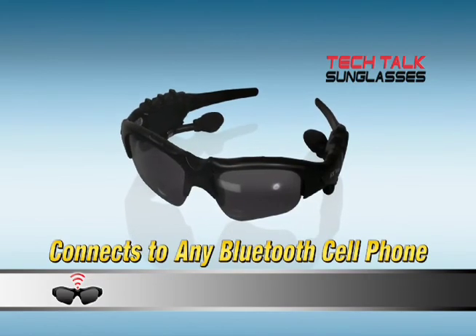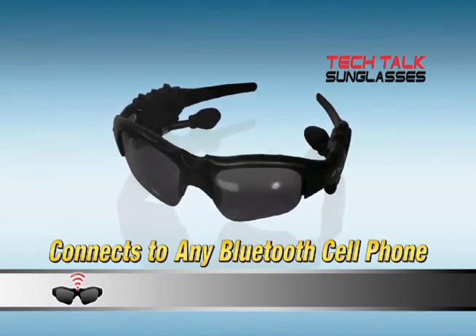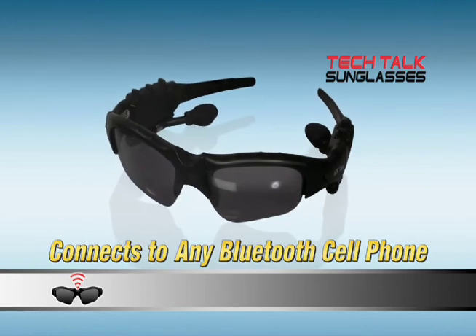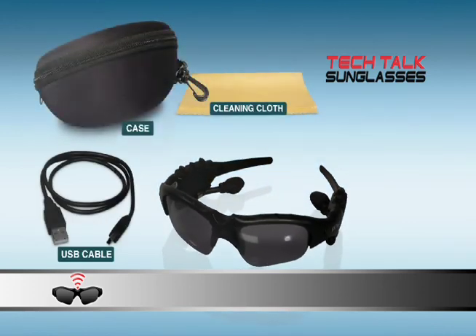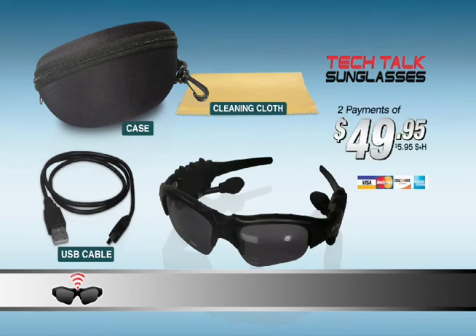Here's what you get. Tech Talk Sunglasses come with built-in Bluetooth technology and adjustable high-fidelity earphones, a USB cable, a custom-fit carrying case, and a dust-free lens cloth.